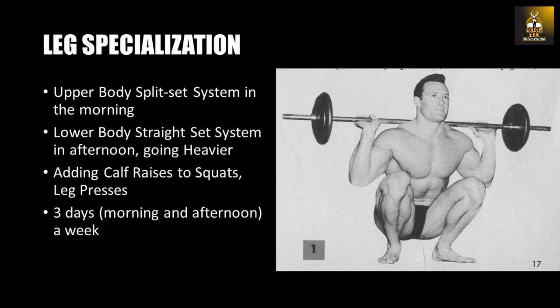The next stage of Clancy Ross's development was specialization work for his legs. As is notable from his split set routine, his upper body was well developed — he was performing 25 sets for his upper body while only 5 sets for his legs. He therefore decided to split his training, performing all upper body work in the morning using the split set system and performing his leg work in the afternoon, adding calf raises to his leg workout, allowing him to devote much more energy to training his legs.